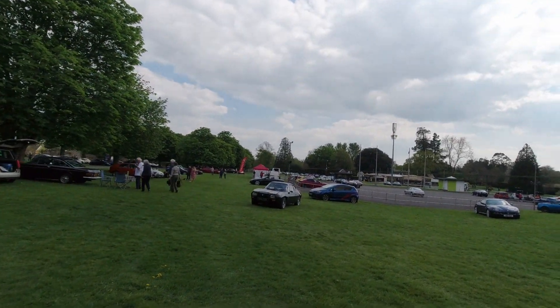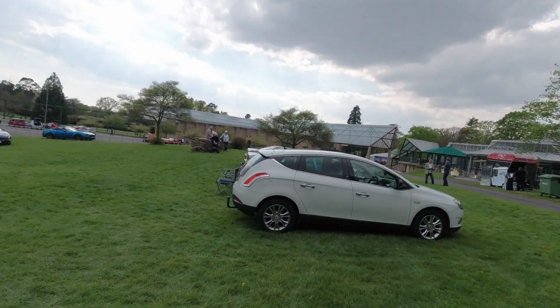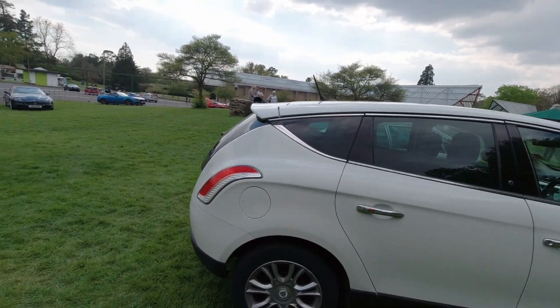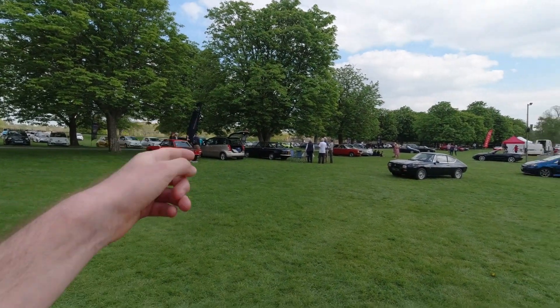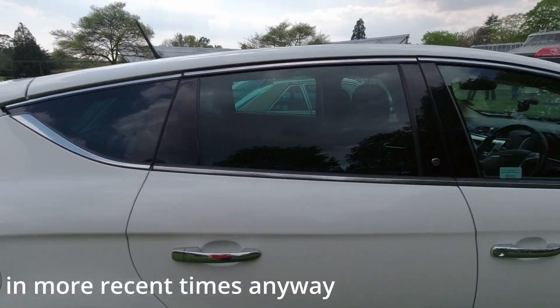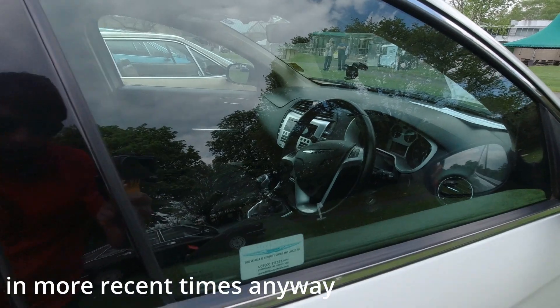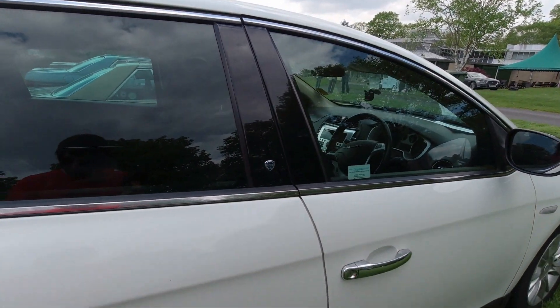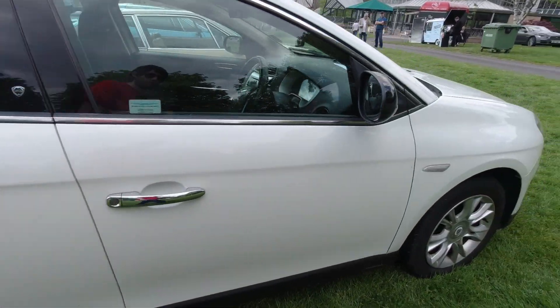As you can see, everybody's sort of heading out now. Over here is a Chrysler Delta, which of course, as I mentioned earlier with the Musa, Lancia only came to the UK as the Chrysler brand. You can tell this one is a Chrysler because they've still got it written on the steering wheel. But it is very much, obviously, just the Lancia Delta with a Chrysler badge on it.